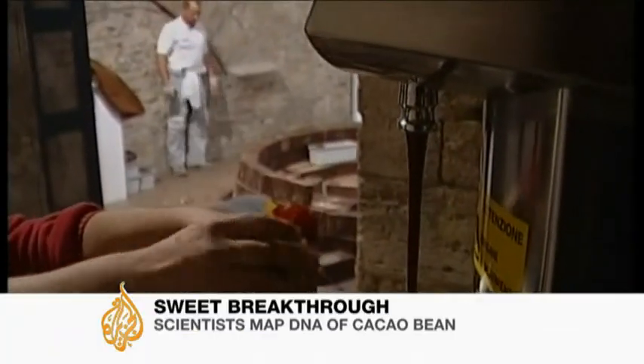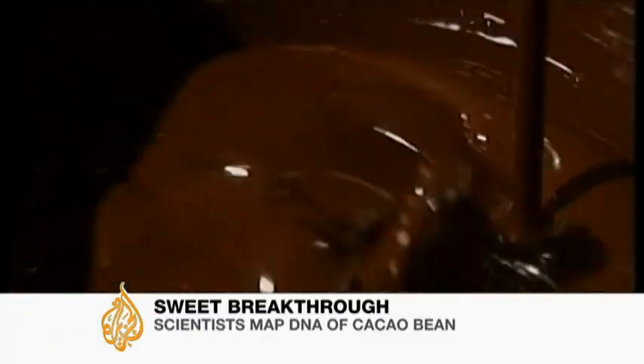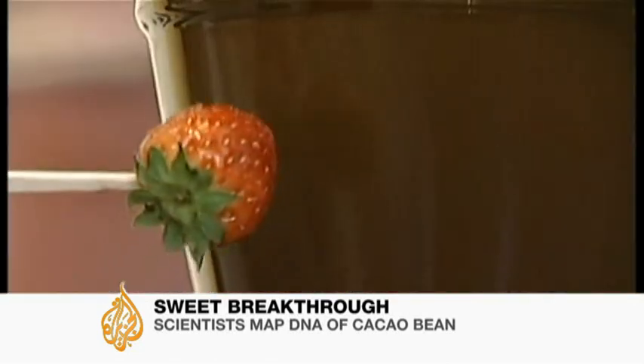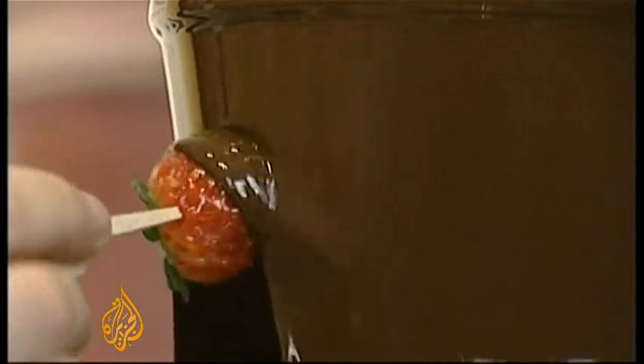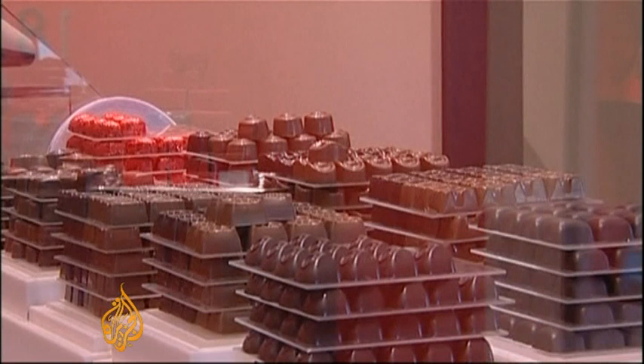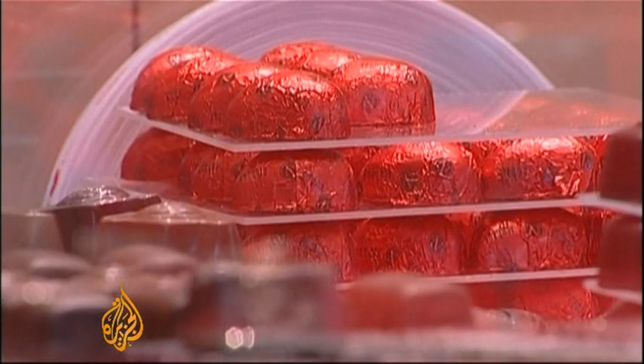Dark and bitter or creamy milk, chocolate is a $50 billion a year business. Whether a romantic gift or a decadent treat, it's been made and consumed for more than a thousand years. But now scientists say they're a step closer to creating the perfect chocolate.